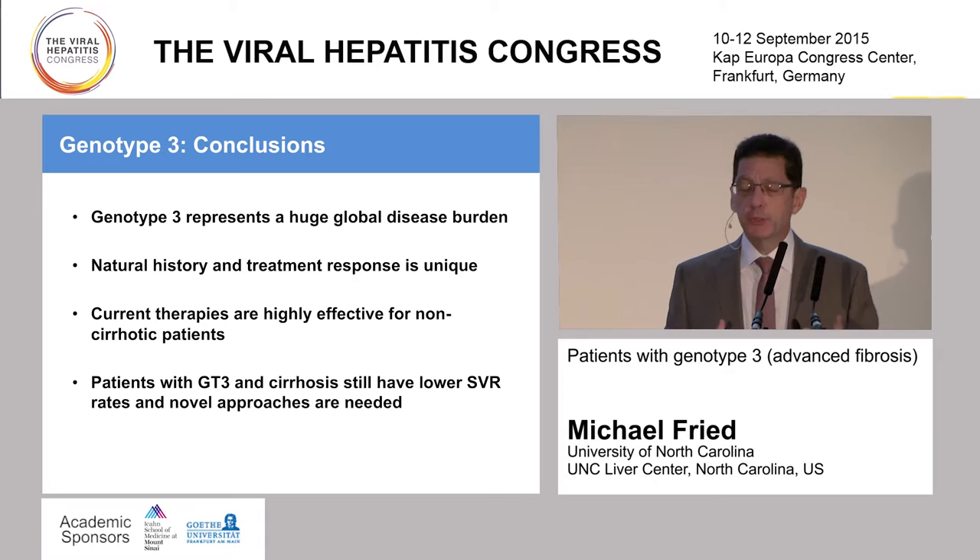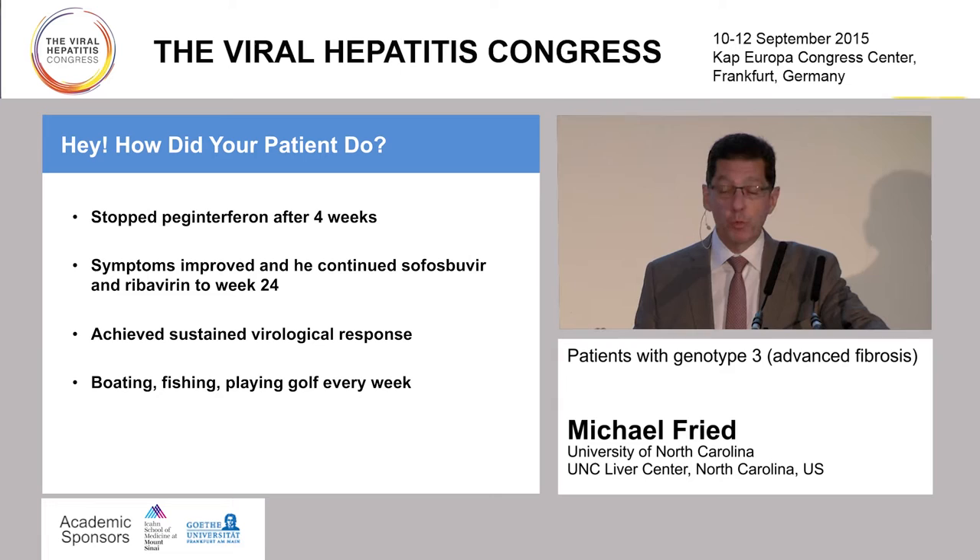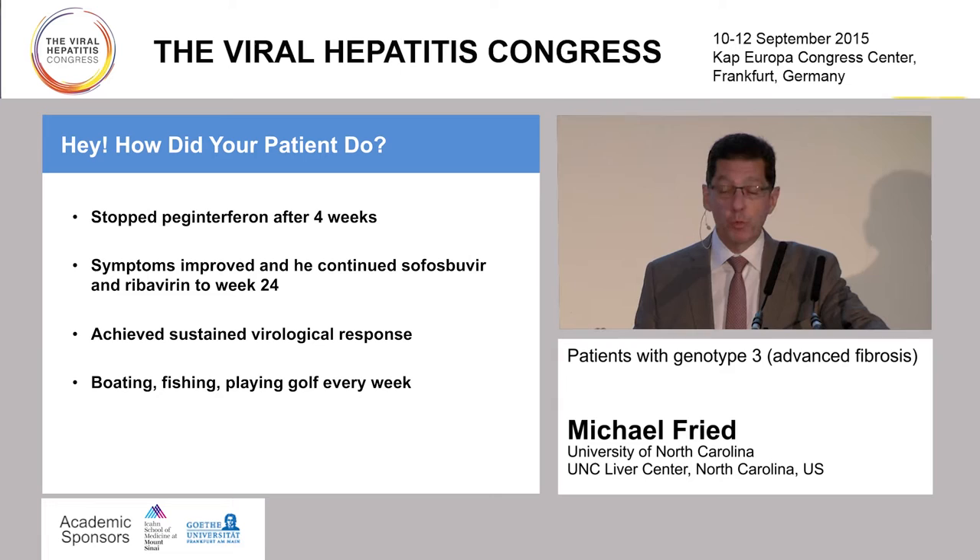Genotype 3 represents a huge global disease burden. The natural history and treatment response is unique. Current therapies are highly effective for non-cirrhotic patients. Patients with genotype 3 and cirrhosis are doing much better than they were in the past, but they still have lower SVR rates and novel approaches are required. As for our patient, we opted to stop the PEG, continue on sofriba for a full 24 weeks, and he did achieve sustained virologic response. He's an extremely happy individual now who's retired—boating, fishing, playing golf, and leading a very happy life. A pleasant outcome, and I hope we'll have many more of those in genotype 3 with advanced fibrosis.